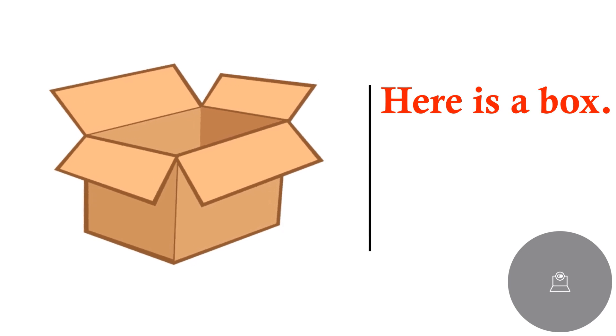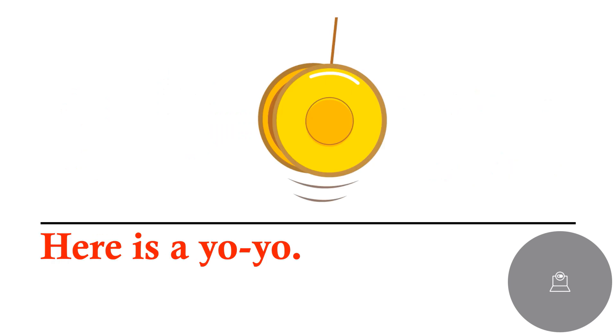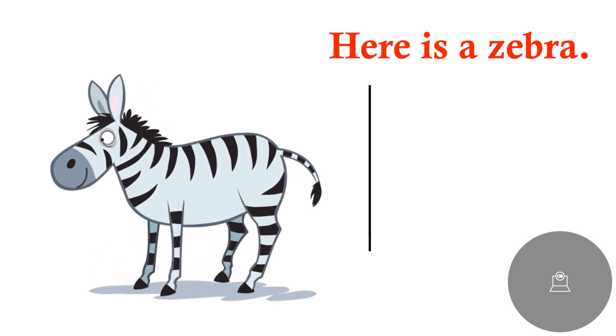Here is a box. X, x, box. Here is a yo-yo. Y, y, yo-yo. Here is a zebra. Z, z, zebra.